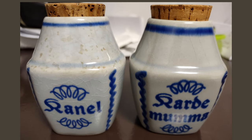So it's cinnamon and cardamom — 'Kanel' is cinnamon and 'Kardemomme' is cardamom. They're actually made in Denmark. I know it's Estonia, but they look like they're very vintage, so somebody was able to obtain those at some point.